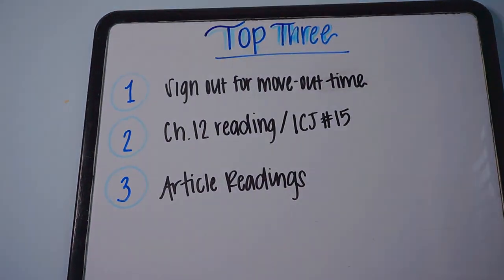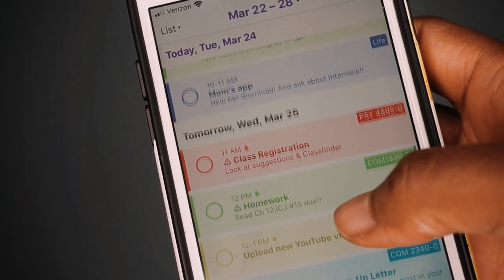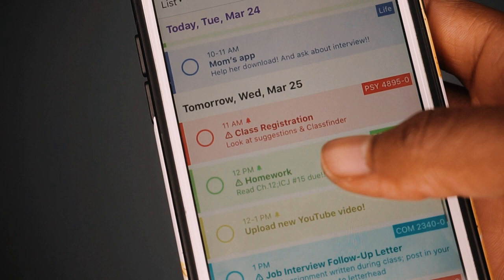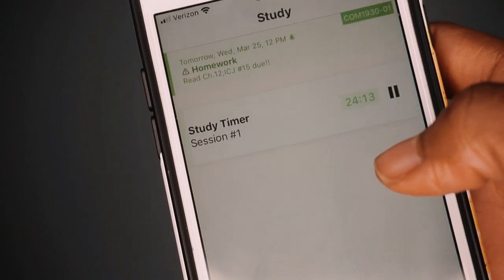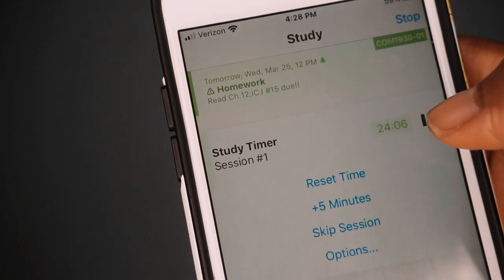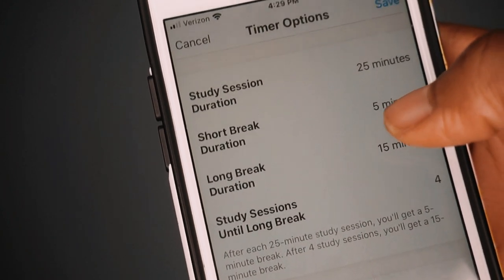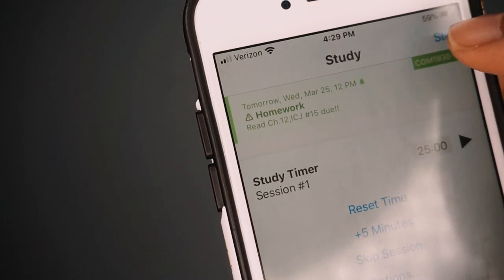Number seven is the Pomodoro method. I've been using a new app called Chipper — not sponsored — to organize and stay on task with all my assignments. They have a study feature and I've been using the Pomodoro method: you work for 25 minutes, then take a five-minute break, repeat that cycle twice, and after your second cycle you take a longer break of about 15 to 20 minutes. This is really great so you're working but also giving your brain a break to process the information you're taking in.